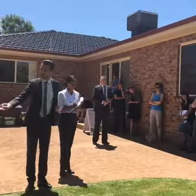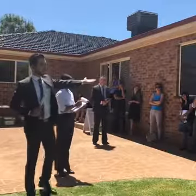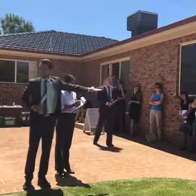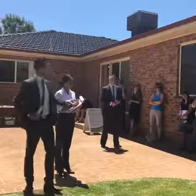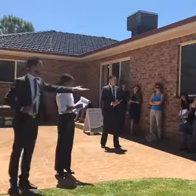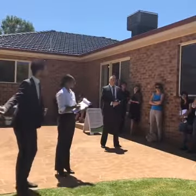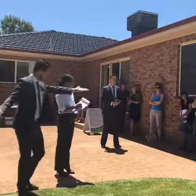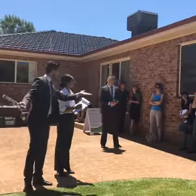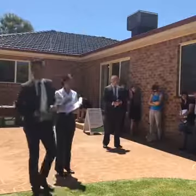$397,000 — getting to the pointy part of the auction. We are selling. Can I say $398,000? $398,000 — can I say $400,000? It's a nice neat figure. $398,000 — happy to stay here as long as it takes. $399,000 — $400,000, why not! Can I say $401,000? $400,000.